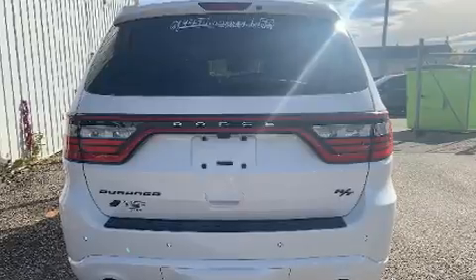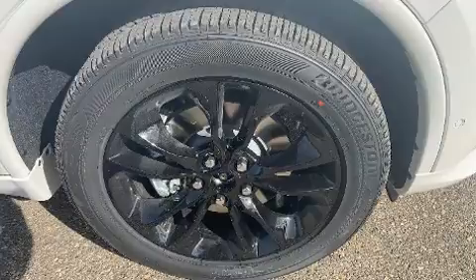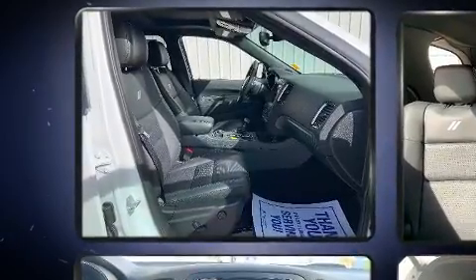Heated and ventilated seats, front and rear air conditioning, and leather upholstery round out the interior comfort. With high-intensity discharge headlights illuminating your path, you'll always appreciate maximum visibility.